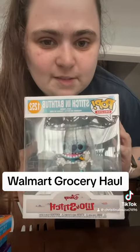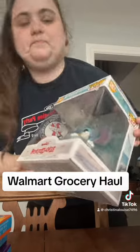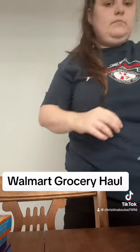And then this is my big ticket item, which is not groceries, but I got the Stitch Bathtub Funko Pop for my shop. And that is all of my groceries for $80.99 — there are some discounts in there as well, but yeah, that's my Walmart grocery haul.